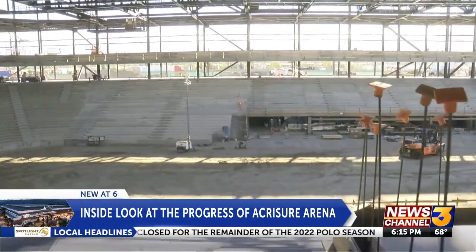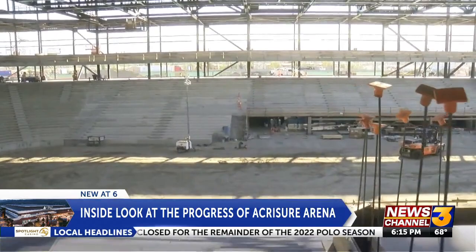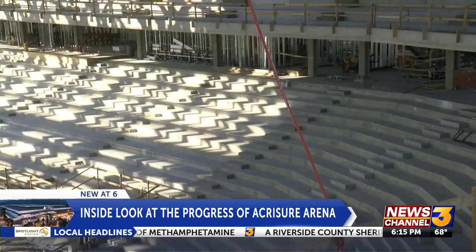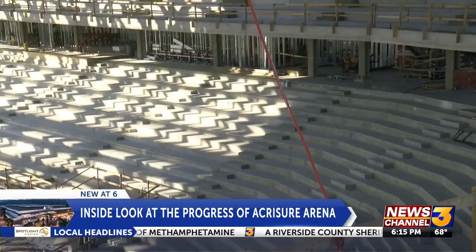When stepping inside the arena, you feel the intimacy. There is truly no bad view in the house, and they designated the seating for fans to be right up in the action. The lower bowl seating will continue all the way down to right about here where I'm standing — rink-side seats right here, with the rink just beyond.